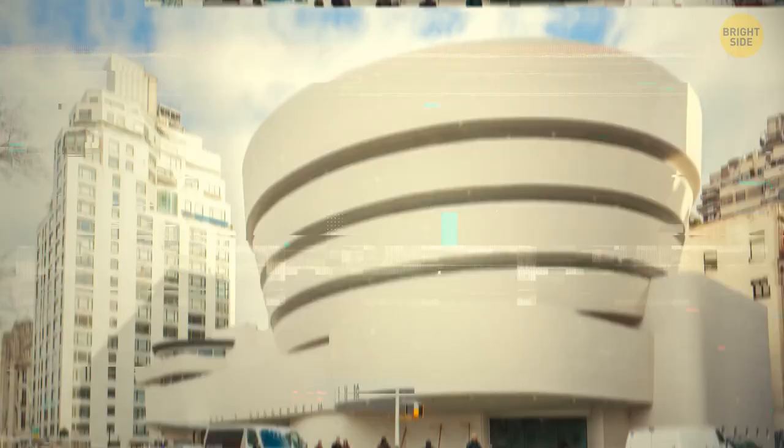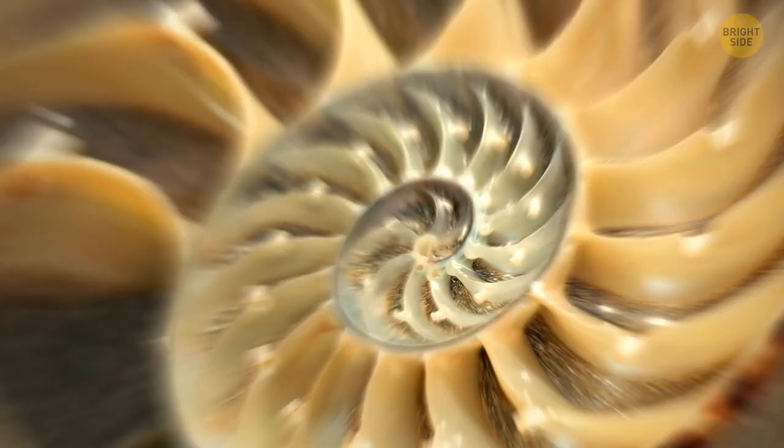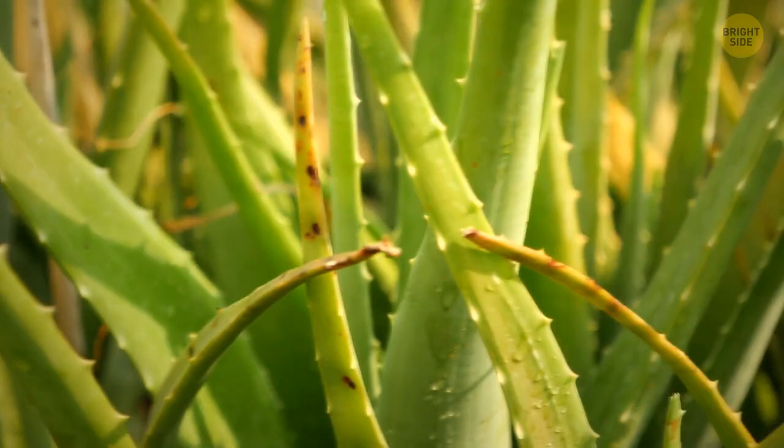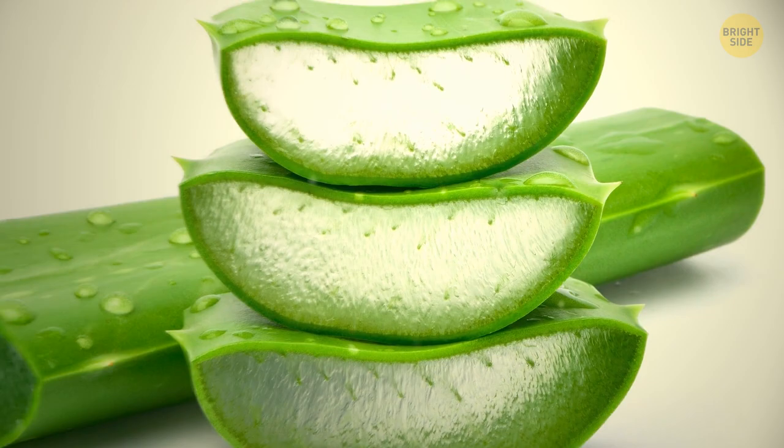Here's a riddle: what is round, can be found near the ocean, and looks like an aerial view of the Guggenheim Museum in New York City – the one made almost entirely of ramps? If you said a nautilus shell, you guessed right. A nautilus is a shellfish whose house you can find in countless souvenir stores near the beach. It's made up of two layers: a matte white outer layer and an iridescent white inner layer. Cut it in half and it would look very similar to the insides of the Guggenheim Museum.